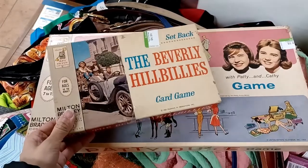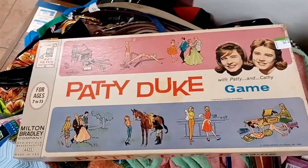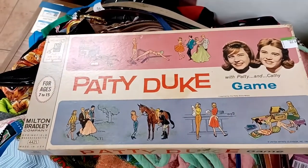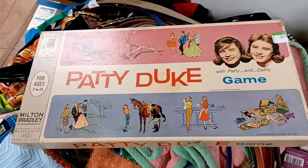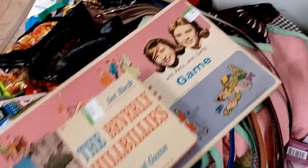One of the things I saw on a cart were these two vintage board games. I'd never seen these before, so I thought they might be worth something. But when I checked the comps, I saw that these games are very common, so I put them back.